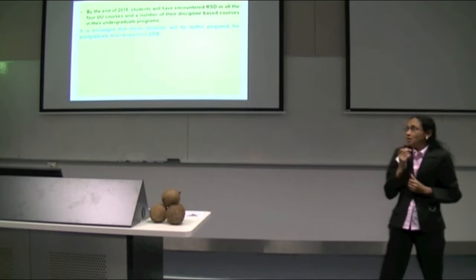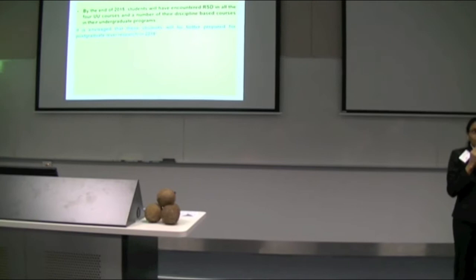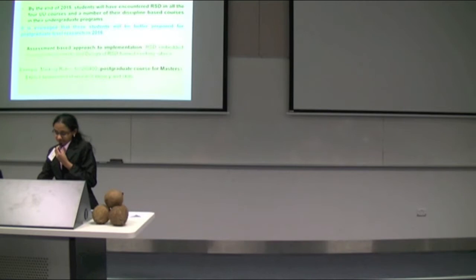Our intention is that by the end of 2015, all our students would have encountered RSD in the four UU or generic courses, as well as a number of the discipline-based or program-level courses. It is hoped that these students will then be better prepared for postgraduate research in 2016 when they move on to doing their master's level postgraduate courses.